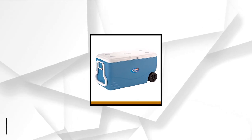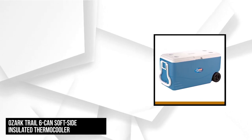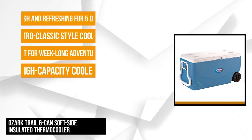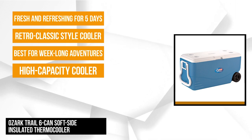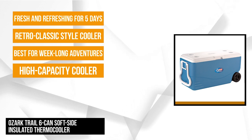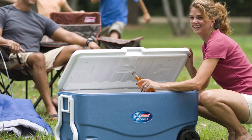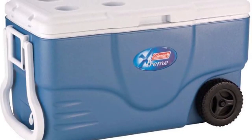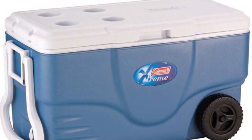At number four is the Coleman 100-Quart Extreme Cooler with Wheels. This high-capacity cooler is best for long adventures and outdoor activities. The Coleman retro classic style cooler is a great choice because of its durability, high quality, reliability and affordability. It has ample room for up to 160 cans of your favorite drinks and is capable of chilling food to keep everybody happy. So whether you're going camping, to a picnic, or having a barbecue party in your backyard, this cooler has got you covered.